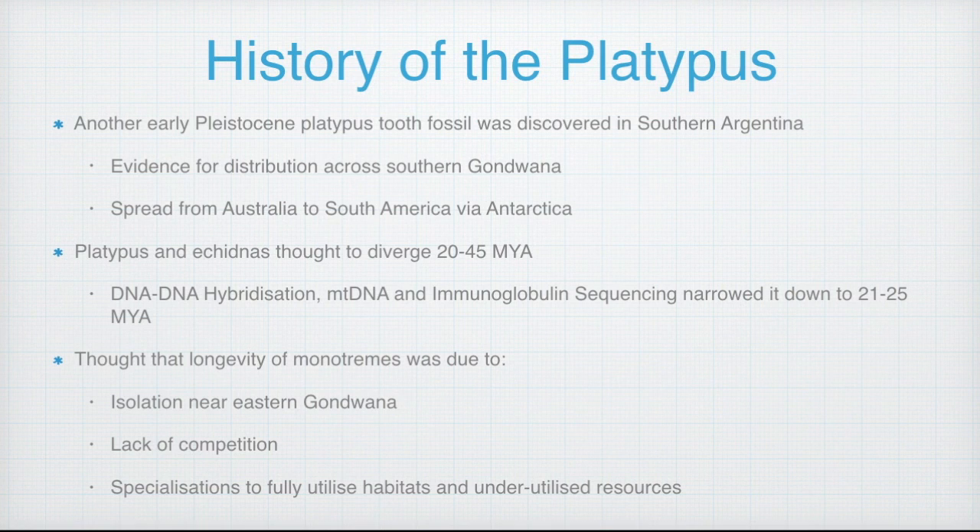Another platypus tooth from the early Pleistocene was also discovered in southern Argentina near the Patagonia region. Together with the previously discovered fossils, it provided scientists with strong evidence to show that ancient monotremes were widely distributed across southern Gondwana, where they spread from Australia to South America via Antarctica. Platypuses and echidnas were thought to have diverged about 20 to 45 million years ago, and with improved technology — including DNA-DNA hybridization, mtDNA and immunoglobulin sequencing — this was narrowed down to 21 to 25 million years ago.